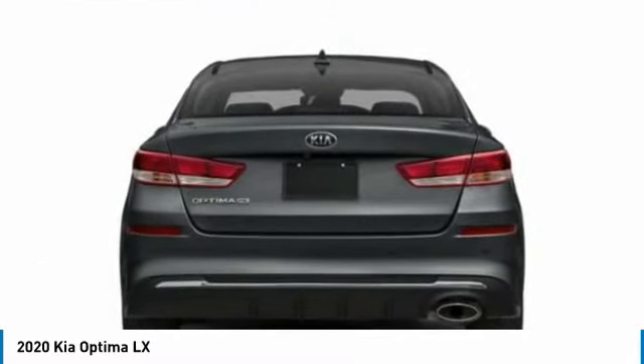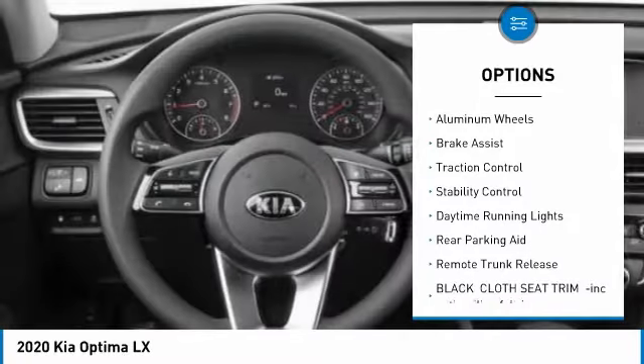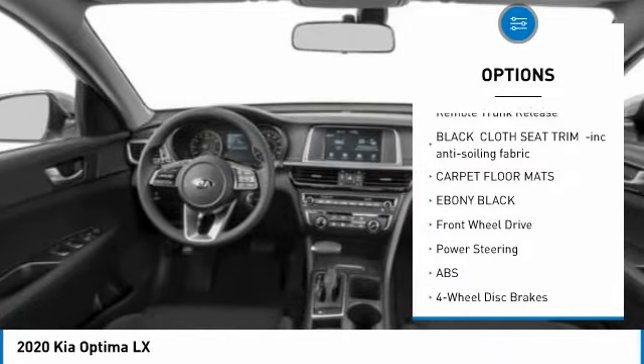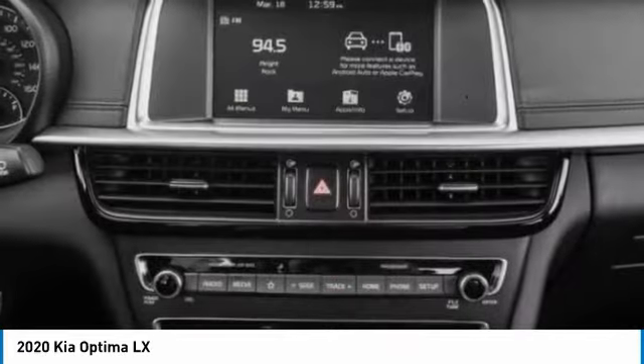Here are some of this vehicle's great options: tire pressure monitor, blind spot monitor, heated mirrors, aluminum wheels, brake assist, traction control, stability control, daytime running lights, rear parking aid, and remote trunk release.